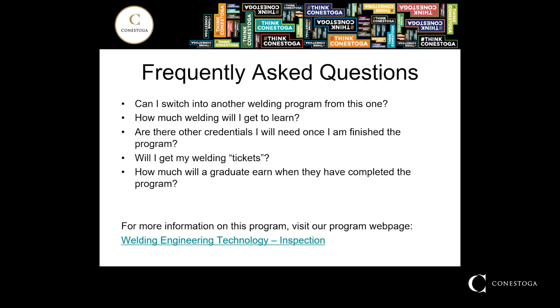Quite often when we hold information sessions regarding our welding programs, we get a lot of the same questions coming up over and over again. One of the most frequent is: is it possible to change programs halfway through or at the end of a year? The answer is yes. That's one area in which Conestoga College and the welding department take pride — making it as easy as possible for students to explore all the different aspects of the welding field prior to making a decision or locking into a specific career path.